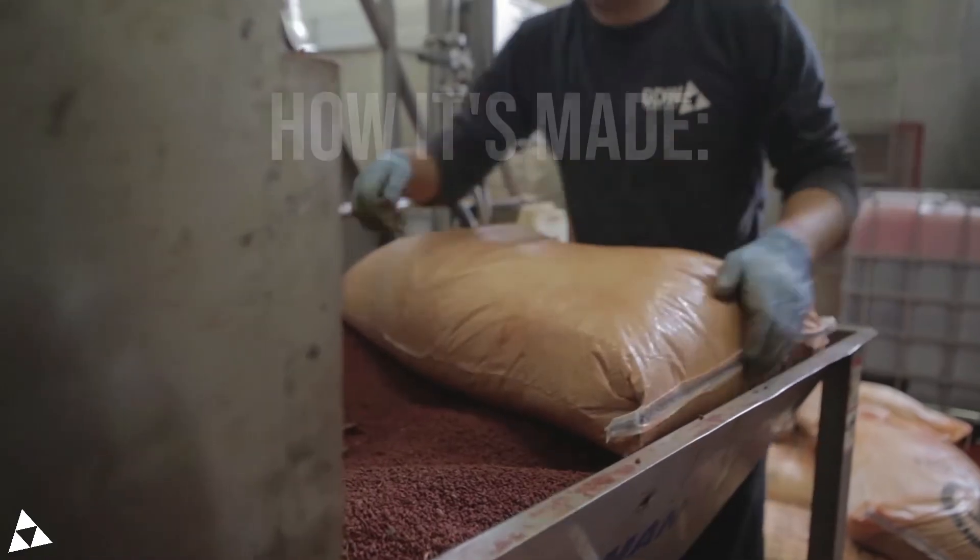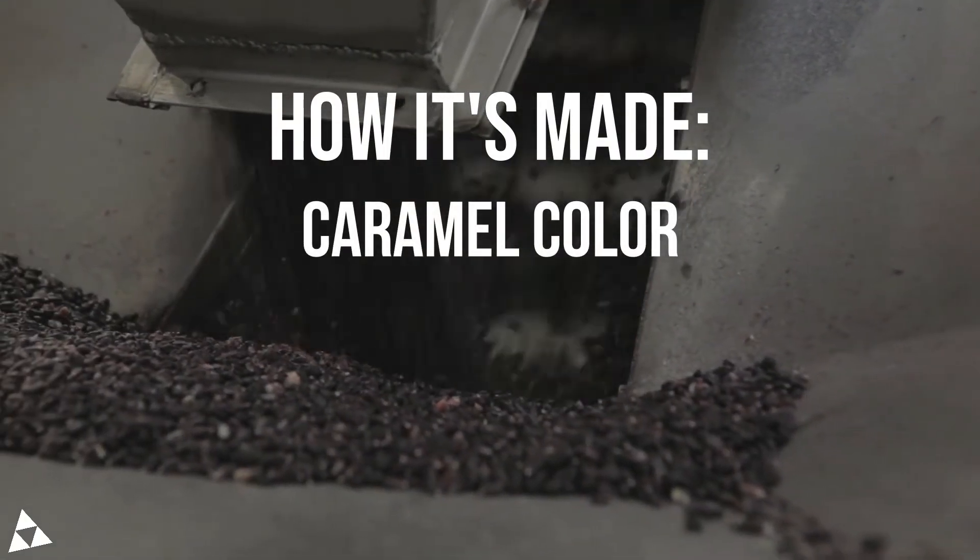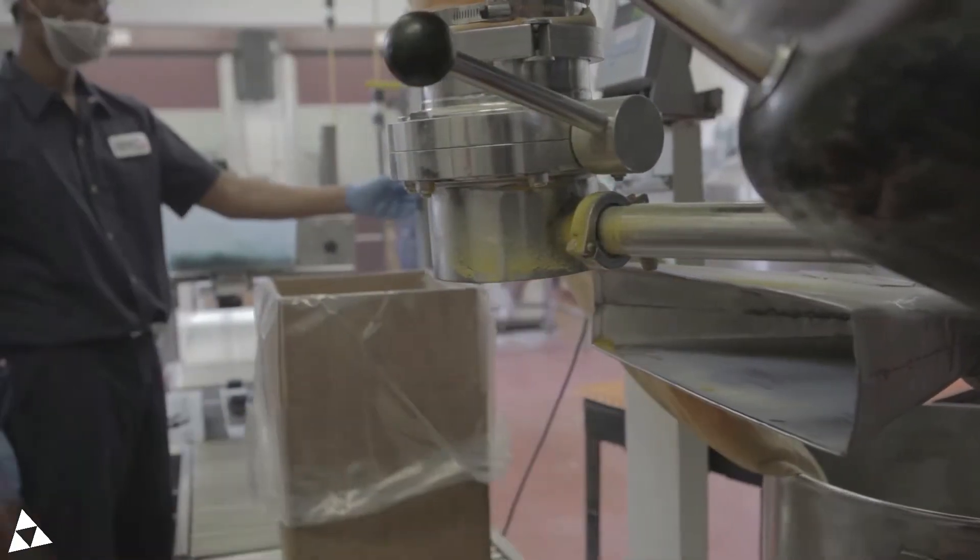Caramel color is the most widely used food color in the world, and as a 155-year-old company, we make a lot of it. Here's how we do it.